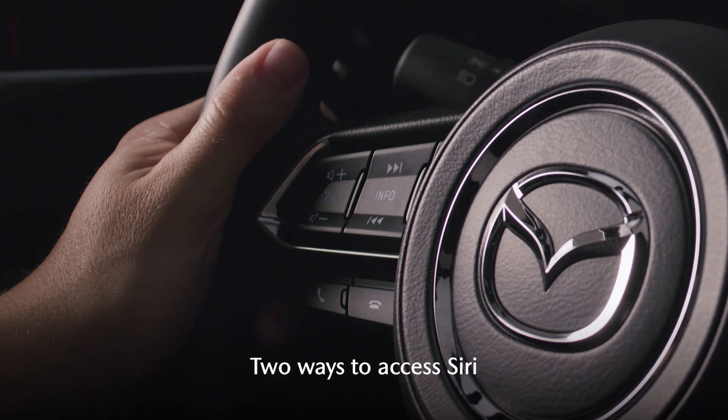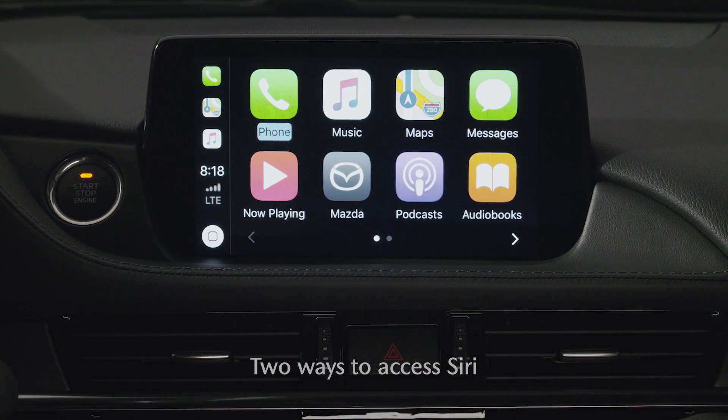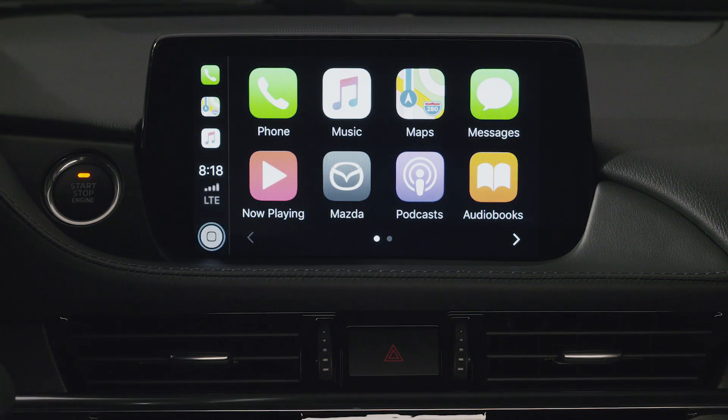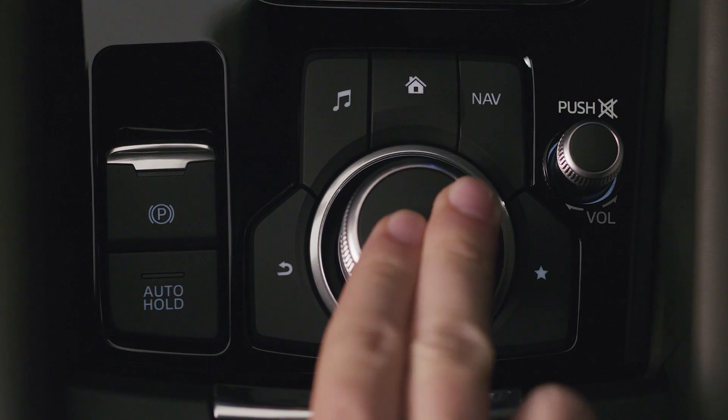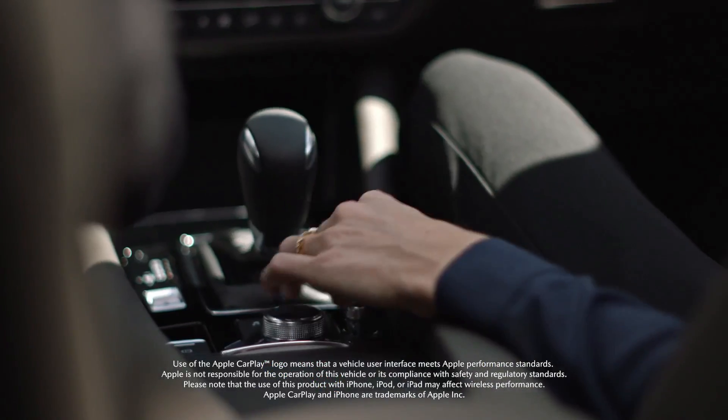You can just press the Talk button on the steering wheel. You can find Siri using the Apple CarPlay interface by scrolling the Commander knob until the Home button in the bottom left corner is selected. Press and hold down the Commander knob to activate Siri. Apple CarPlay with Siri makes it easy to stay connected while you drive.